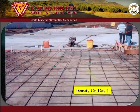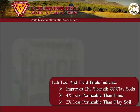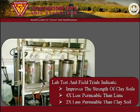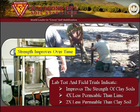Many projects are placed and paved in less than five days. Many lab tests and field trials have been conducted in order to evaluate the effectiveness of Road Bond EN1. The general findings are that it improves the strength of clay soils and the strength improves over time. Also, the treated soil is four times less permeable than lime-treated soil and two times less permeable than untreated soil.